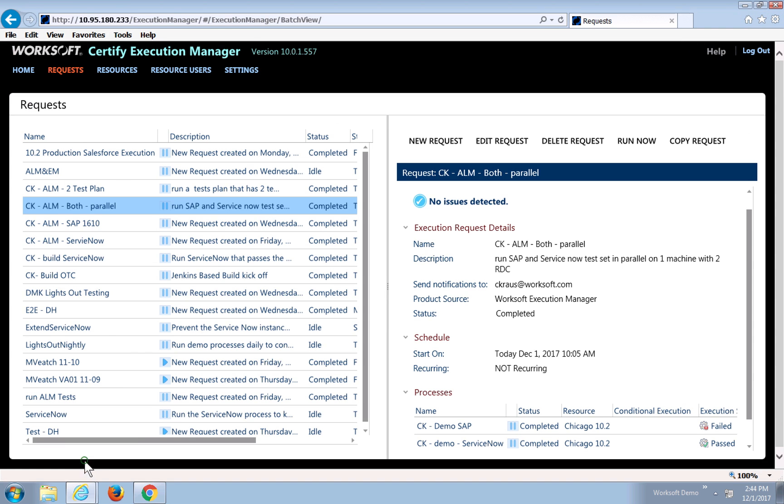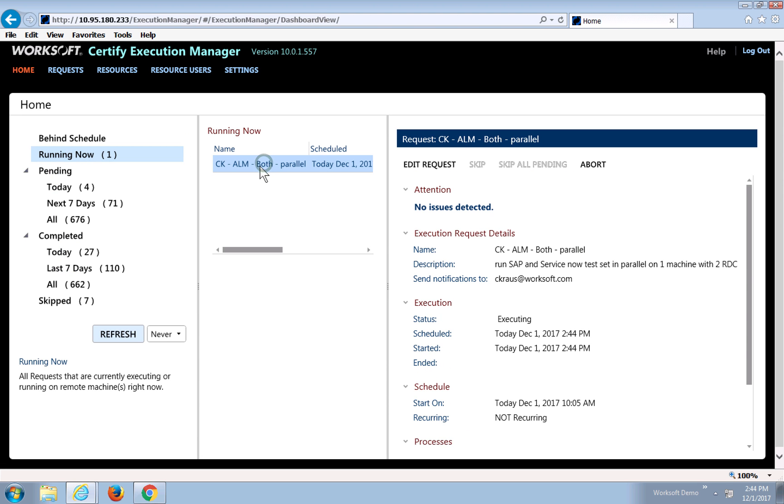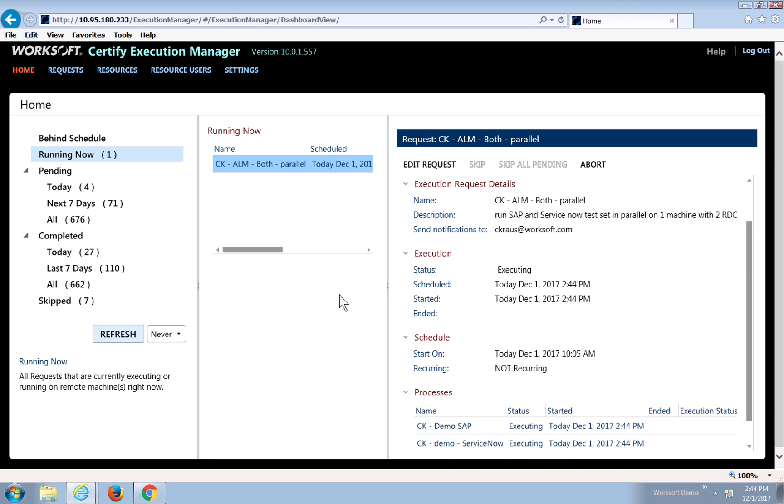I'll come to Execution Manager. I have different processes defined. If I come to my home page, I'll see what's running. In this case, I have my HP ALM parallel test. The SAP Demo and the ServiceNow test sets that I saw defined in HP ALM are being run. Notice they both have a status of Executing, meaning they're running in parallel over on the Chicago 10.2 machine.